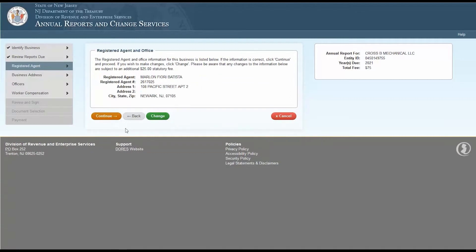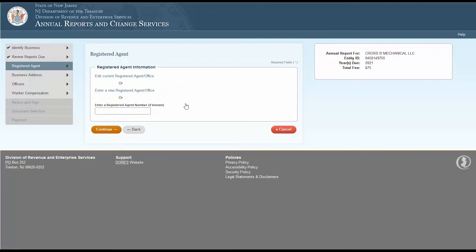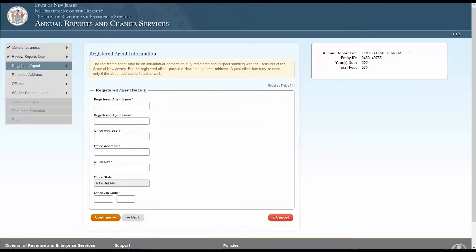This page will ask you to confirm your registered agent and office information. If this information hasn't changed, click Continue. If your registered agent information has changed, click the Change button and update the information. Remember, all businesses operating within the State of New Jersey must maintain a registered agent and office within New Jersey. Please be aware, any changes to this information are subject to an additional $25 statutory fee.